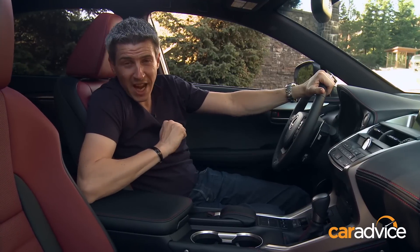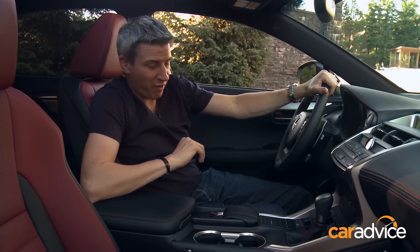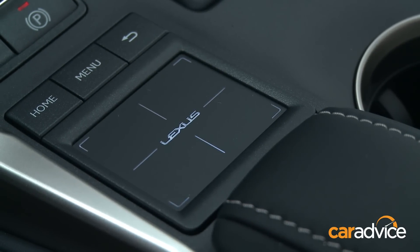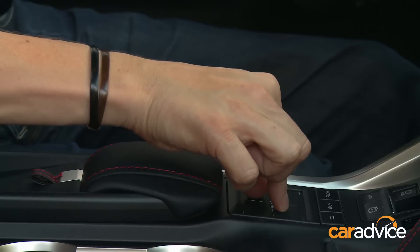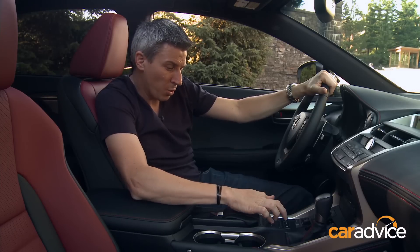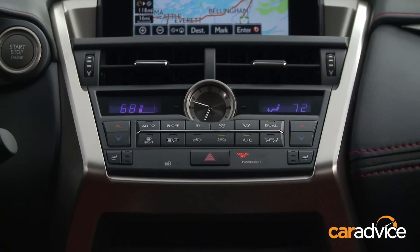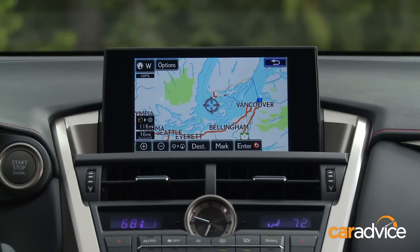Two particularly notable features of the NX interior. Firstly, a new version of the Lexus remote touch interface. Previously, it used to be a bit of a point-and-click affair mimicking a mousepad. Now it's more of an iPad-style interface where you pinch in, pinch out, just like you would on an iPad. There's also a vibration function to know when you've selected a system. It's pretty good, though it's still not quite as intuitive as the iDrive system from BMW.